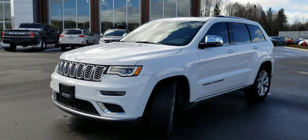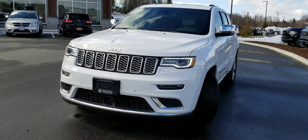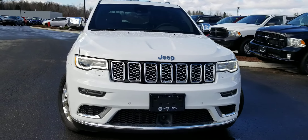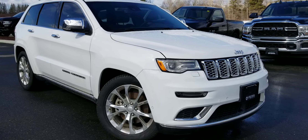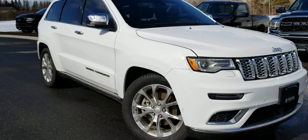Good day, Paula here from Armstrong Dodge and the Drive Muskoka Auto Group. Here with me I have our 2019 Jeep Grand Cherokee. This is a Summit model. The vehicle is in excellent condition — it has been driven by the principal dealer, and now it's ready for a new home.